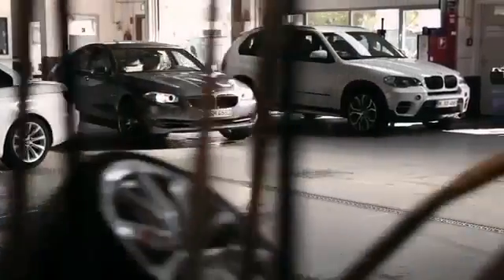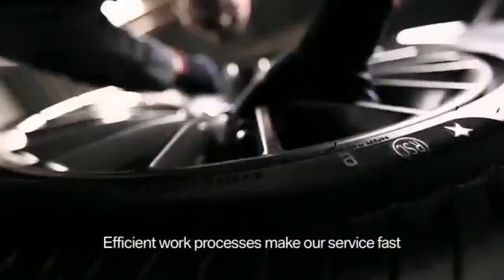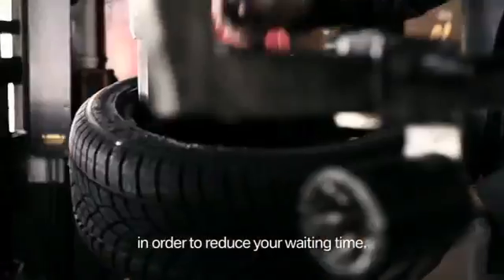Only state-of-the-art technology is employed. Efficient work routines make our service so fast that you'll find the time you spend waiting in our lounge almost too short.